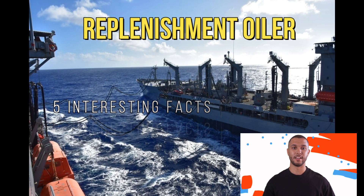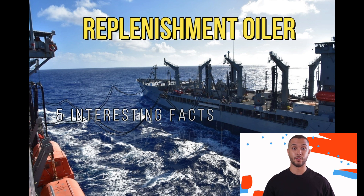Hi everyone, welcome to the channel. In this video we will be talking about the Replenishment Oiler type ships from the Military Sealift Command of the US Military.